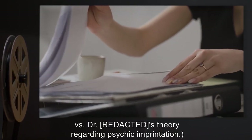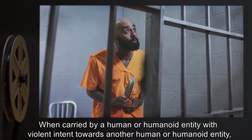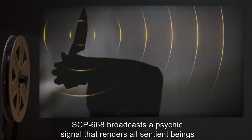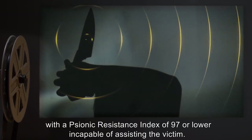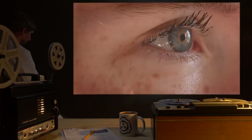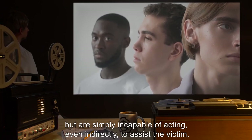What is clear, however, is its current properties: when carried by a human or humanoid entity with violent intent towards another human or humanoid entity, SCP-668 broadcasts a psychic signal that renders all sentient beings with a psionic resistance index of 97 or lower incapable of assisting the victim. Affected entities report a sudden sense of apathy while under SCP-668's influence. Sensory input is not affected — affected entities report feeling revulsion and horror but are simply incapable of acting, even indirectly, to assist the victim.